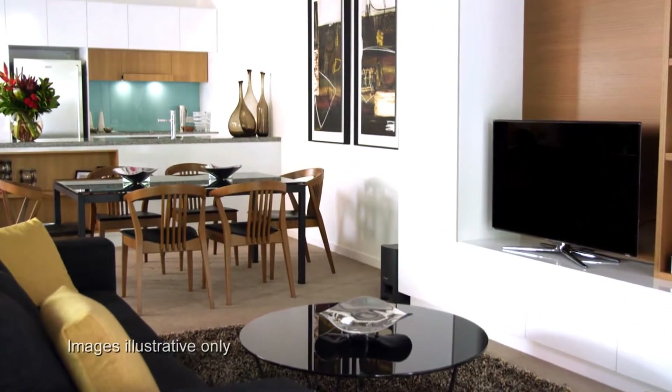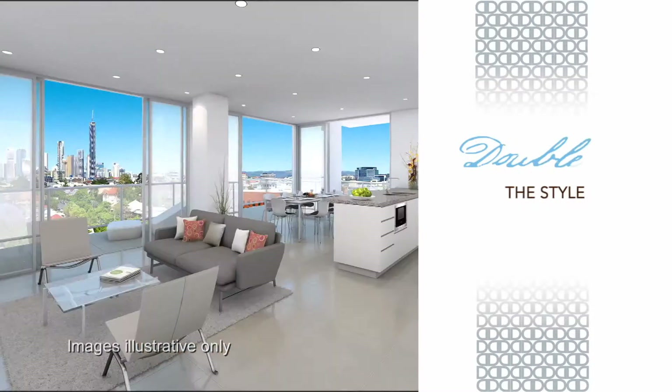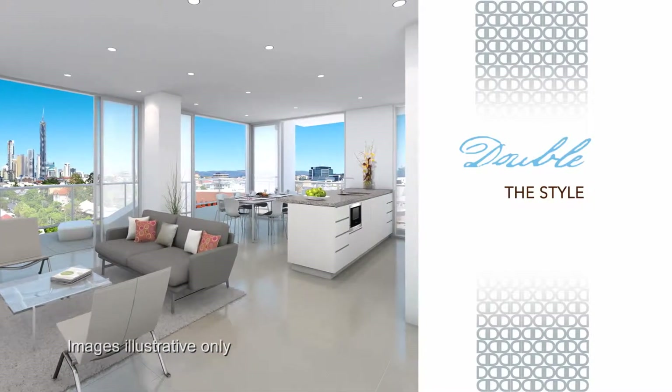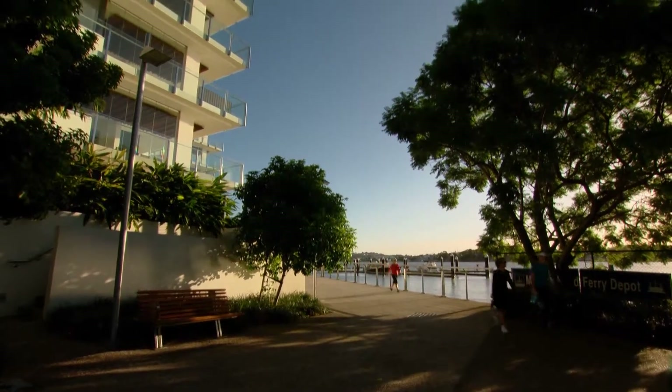And things only get better as you step inside. Open plan designs enhance light and ventilation, and floor-to-ceiling windows offer CBD views and river outlooks from select apartments.